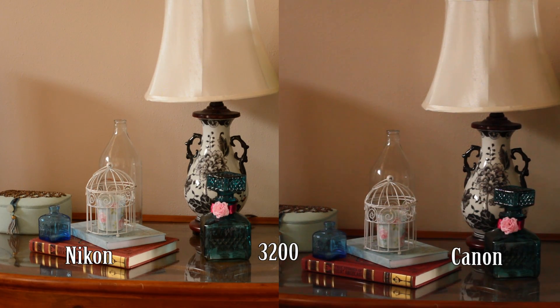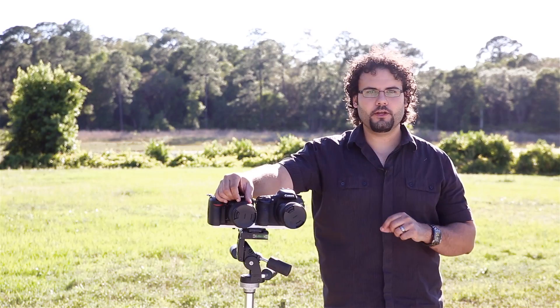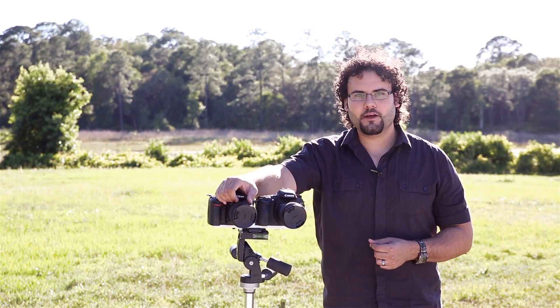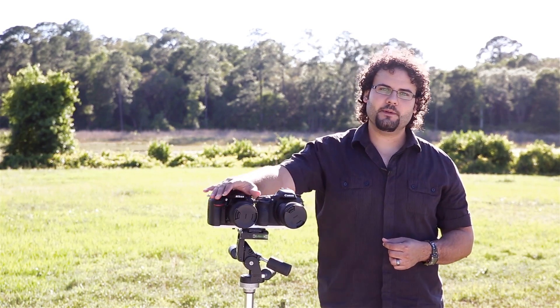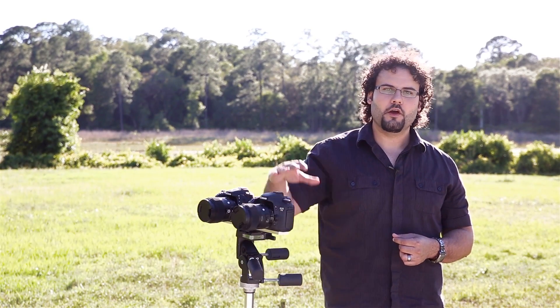At ISO 3200, there's a big difference. I don't really consider the Canon acceptable at 3200 ISO, but the Nikon looks very good — I'd be happy using it at these ISO values. You can see the grain, but I don't mind using it at all. At ISO 6400, things get iffy. The Canon is really not usable under any circumstance, while the Nikon is potentially usable — not the greatest, but significantly better. I'd say the Nikon has a good three-quarters to a full stop advantage over the Canon in video low light performance, which is impressive given that Canon has been the king of video DSLR performance for so long.